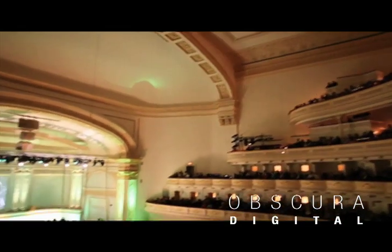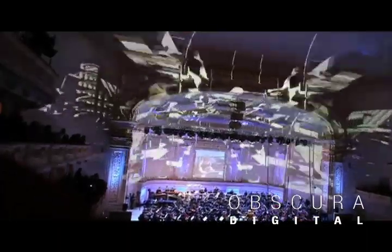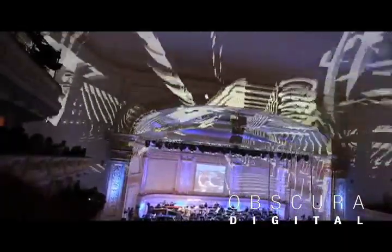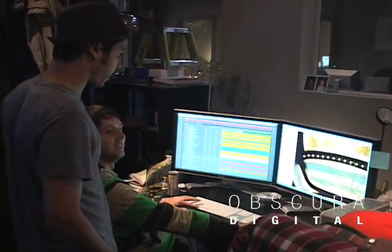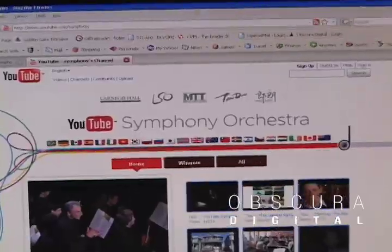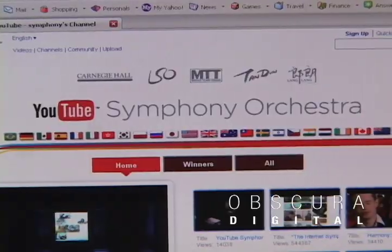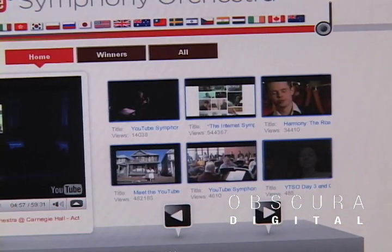What's more beautiful than the sweet sounds of orchestra music in New York's famous Carnegie Hall? Full resolution, immersive, angelic projections dancing across Carnegie Hall's unique architecture as YouTube's Symphony Orchestra plays below. YouTube turned to Obscura to create an unforgettable media experience to accompany YouTube and conductor Michael Tilson Thomas' first ever orchestra derived from auditions from all over the world posted on YouTube.